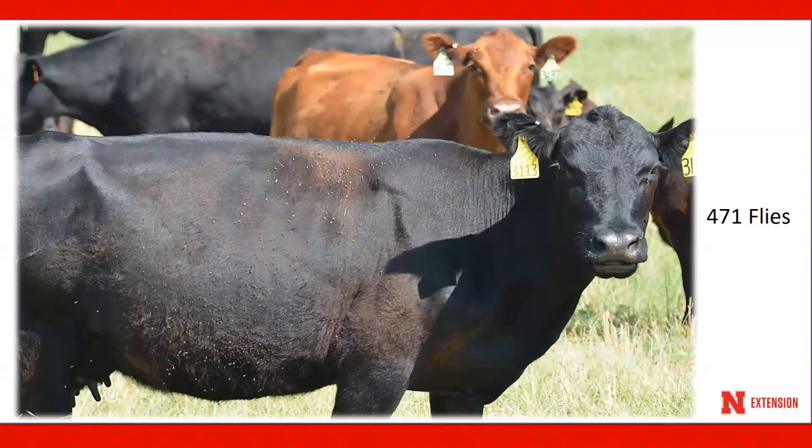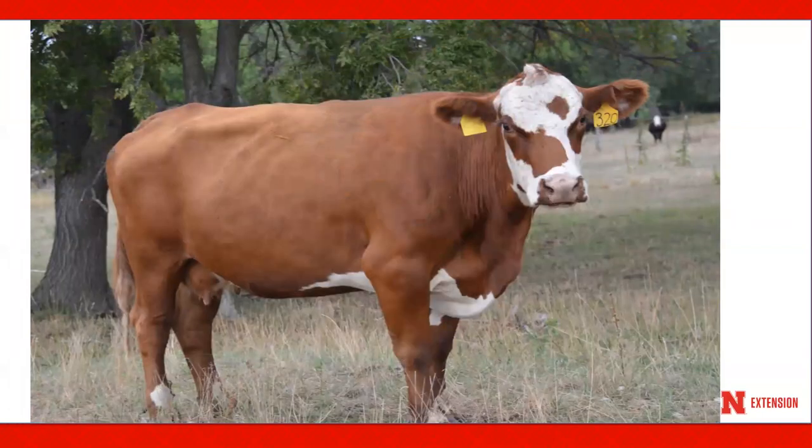How did your hornfly numbers look like on your cattle last year? Did they resemble this particular animal? Here we see about 471 hornflies. Or, did your fly control look like what's on this particular animal? Very few flies. Due to the economic losses from hornflies, fly control is warranted. Many effective control measures are available to manage hornflies on pastured cattle. Selecting the most desirable method for your operation will depend on efficacy, cost, convenience, and herd health management practices.